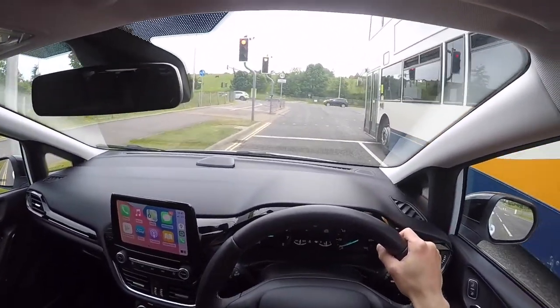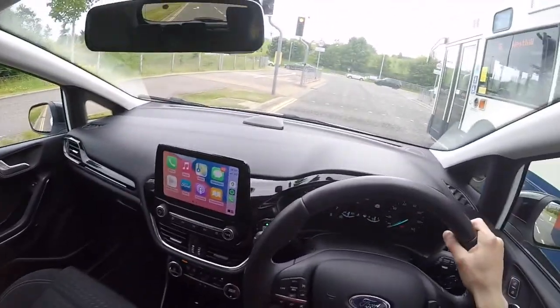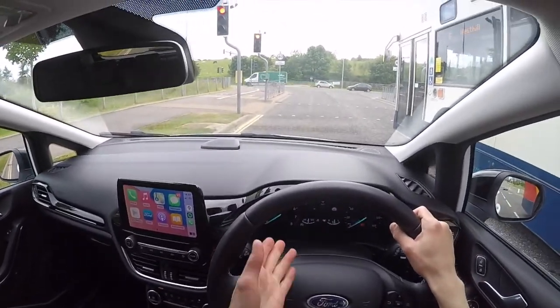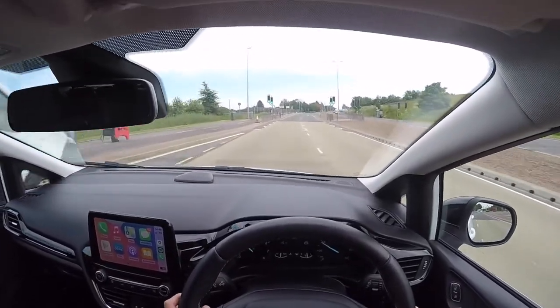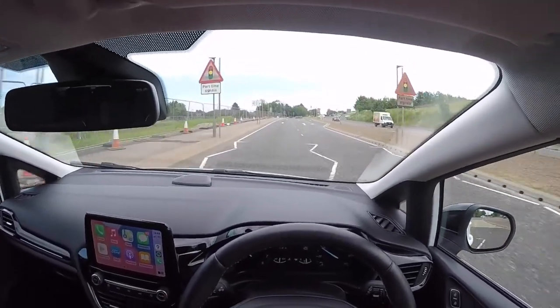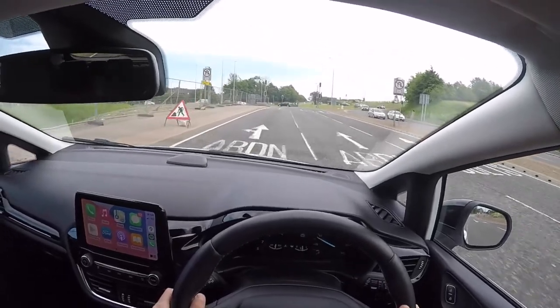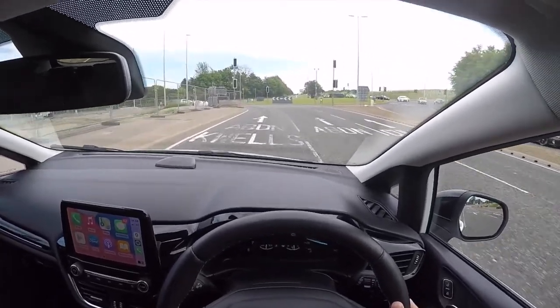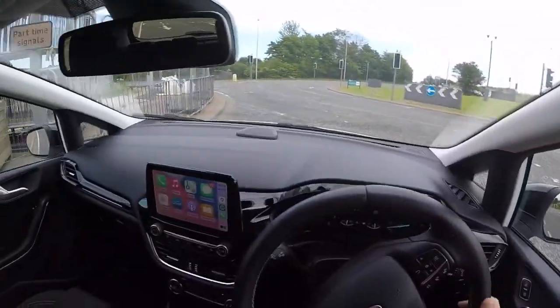The vehicle is fitted with stop-start technology, so all you have to do is stop into neutral and lift off the clutch and the engine will switch itself off. The clutch doesn't have too much travel — it's nice and quick to engage and gives surprisingly good feedback. The brakes are very sharp on this as well, which helps.